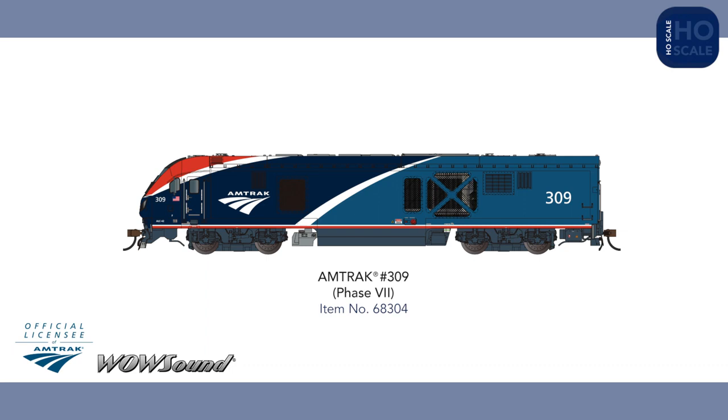In our HO scale Siemens Charger range, two Amtrak Phase 7 units will join our line of ALC-42s with locomotives 309 and 311, displaying the latest Amtrak corporate colors.